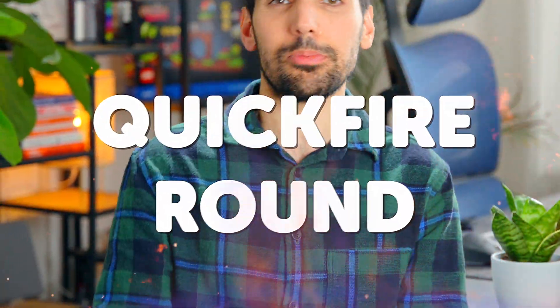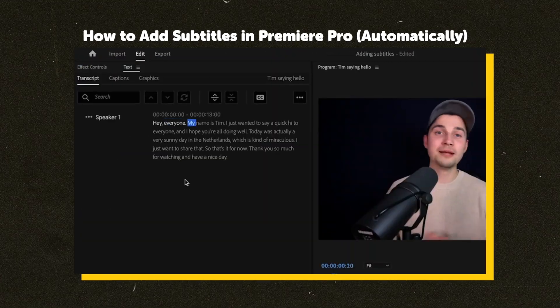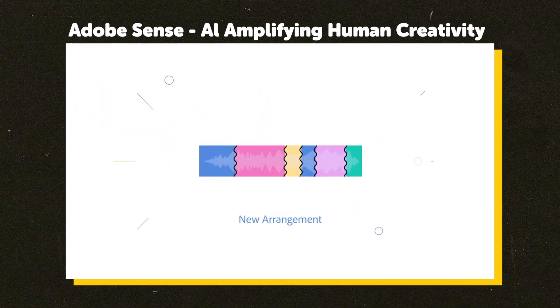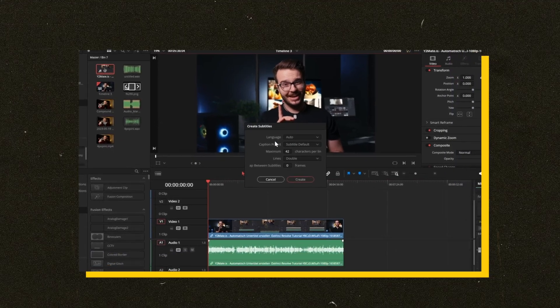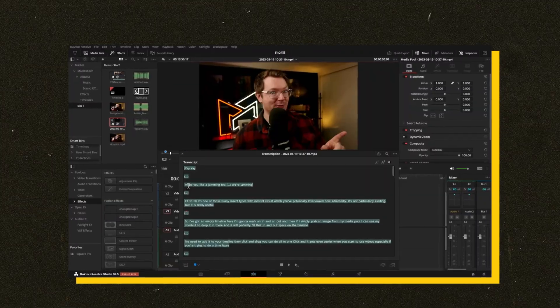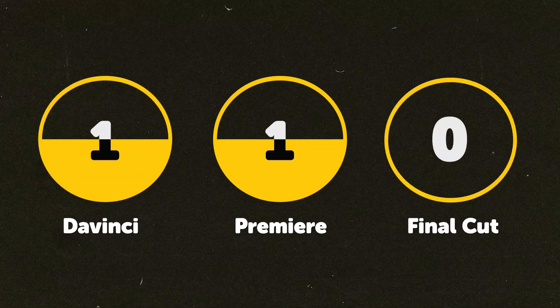Now for a quick-fire round. Captions — this is Premiere Pro's time to shine. Adobe's Sensei AI does seriously impressive auto captioning, plus the Remix Music tool for intelligently stretching and shortening tracks, and the new text-based editing workflow in beta. DaVinci's 18.5 beta has auto captioning too, almost catching up to Adobe's Sensei AI. But Final Cut still needs a third-party plugin to caption videos, bouncing out to something like CapCut or Descript. Premiere gets one point, DaVinci gets one point, and Final Cut gets no points.